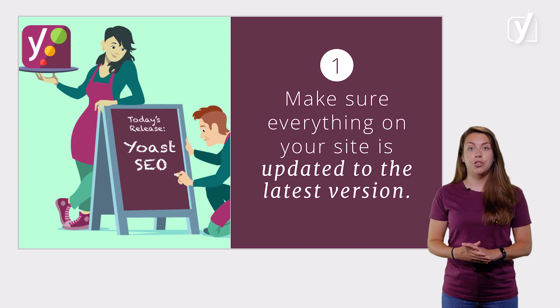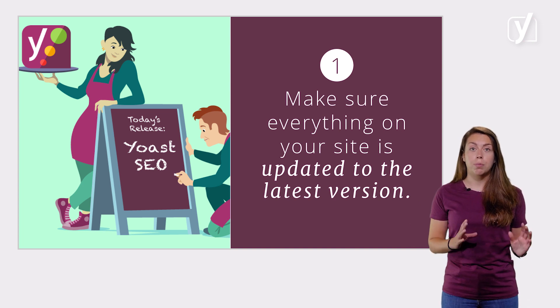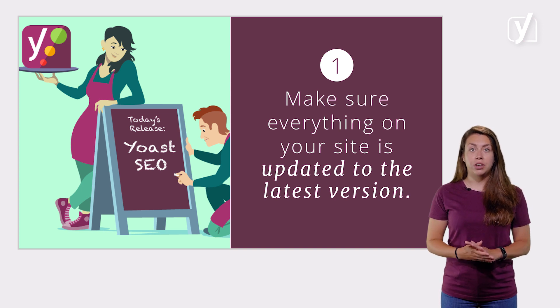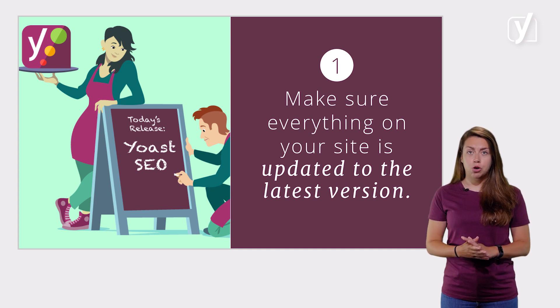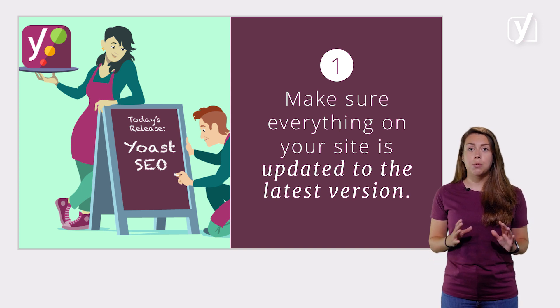The most important thing for WordPress security is to make sure everything on your site is updated to the latest version — your WordPress core installation, your themes, your plugins. If you make sure they're all up to date on a daily basis, you'll reduce security risks tremendously. A recent study shows that a very large percentage of all website hacks came from out-of-date, vulnerable versions of plugins. So it's crucial to update all of your themes, plugins, and your WordPress core installation when there are new and improved versions available. Always keep your plugins, your themes, and WordPress itself up to date.